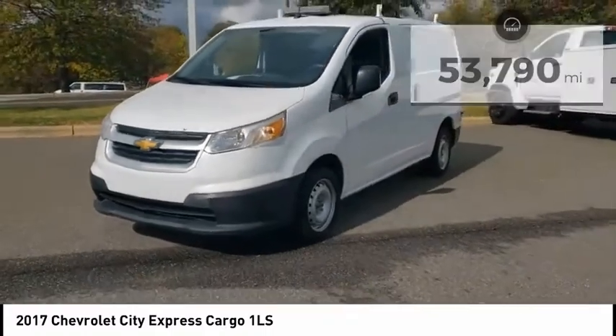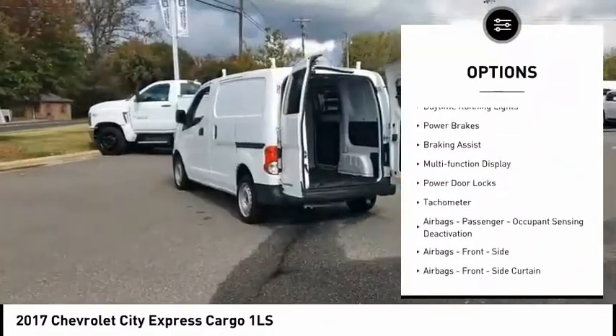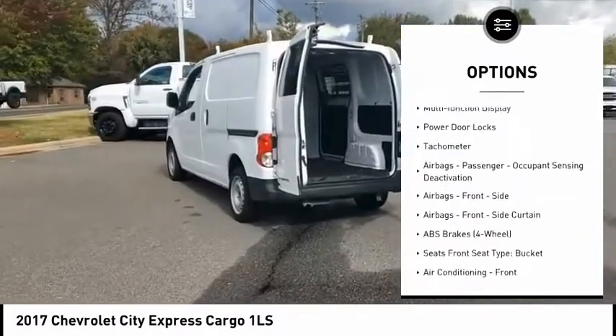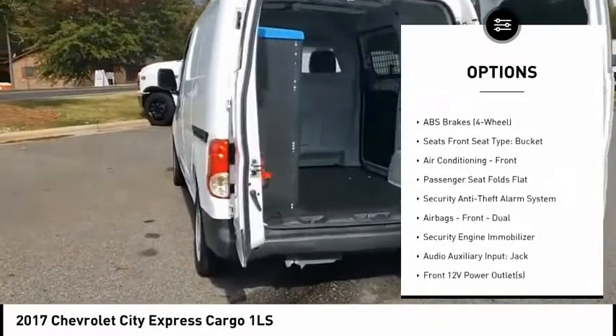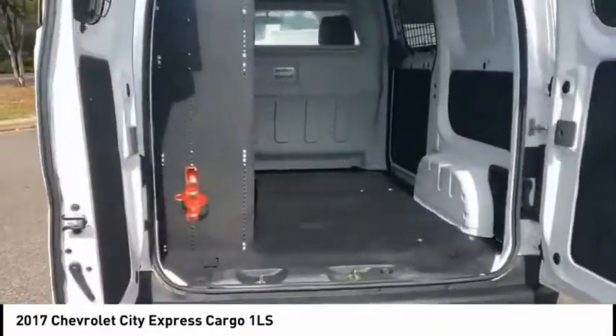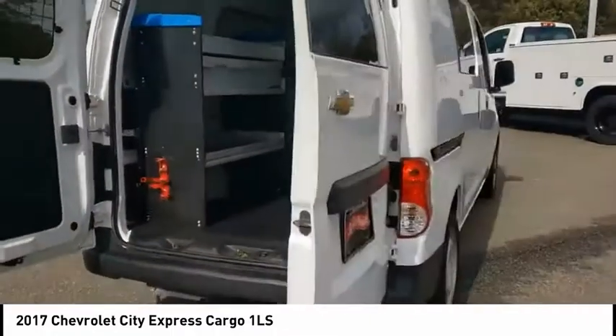Here are some of this vehicle's great options: power windows with safety reverse, traction control, stability control, daytime running lights, power brakes, braking assist, multifunction display, power door locks, tachometer, airbags, passenger occupant sensing deactivation.